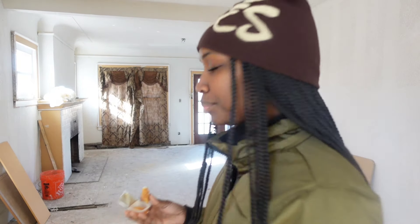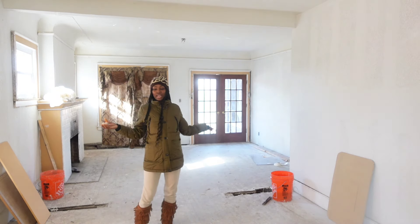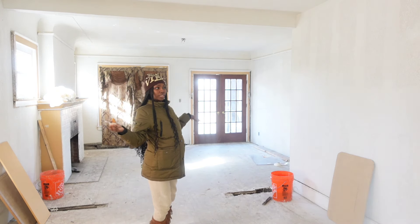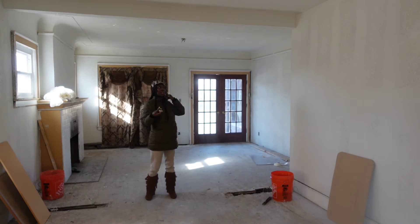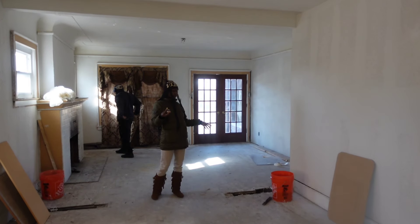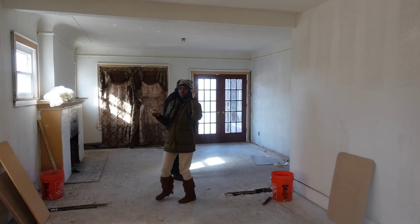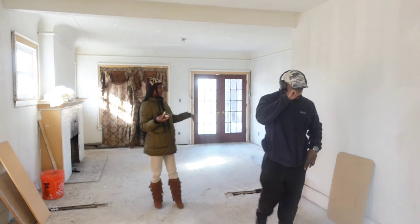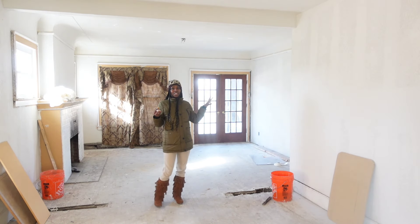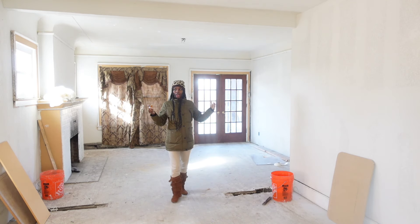I'm gonna move y'all back and see if I can kind of show y'all some of the stuff we did. So this right here is the dining room — I got y'all sitting in the kitchen, but this is the dining room. We had a wall right here that opened up into an arch. What do you call those kind of walls? We had to support it — a load-bearing wall right here.